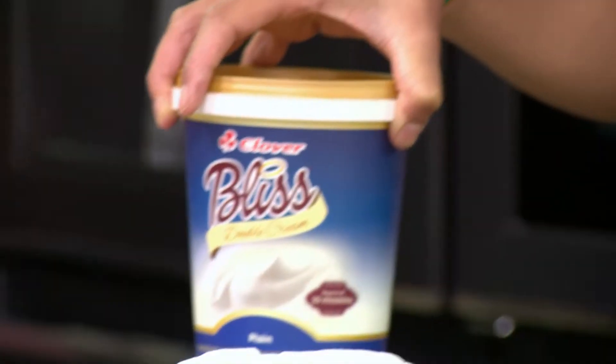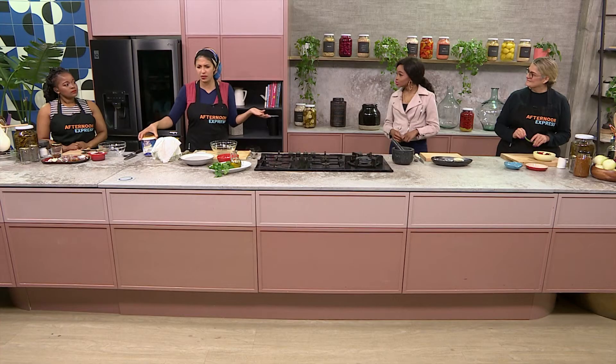We're going to dive a little bit into fermentation, and today our fermentation lead — the real host here — is going to be the Clover Bliss yogurt. We're going to see how we can use one product in a variety of applications through fermentation to make dishes that we all know and love because of heritage.